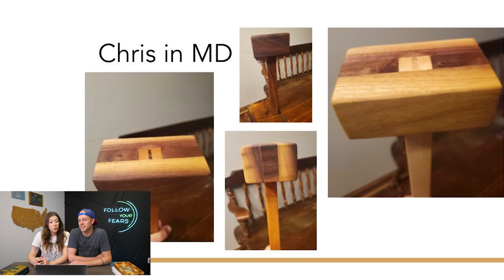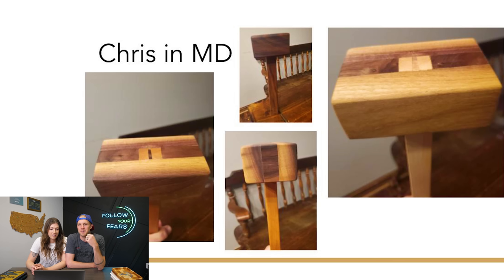Chris made all these mallets. He sent us pictures of the best ones but made about half a dozen mallets — and it's his first time making mallets! They look really nice. Look at the joinery at the top. A mallet is sort of a rite of passage for woodworkers — it's one of the first tools you get to use that you made out of wood. I really like how the bottom center one utilized a lot of the sapwood in the walnut for color variation. Great job, Chris.